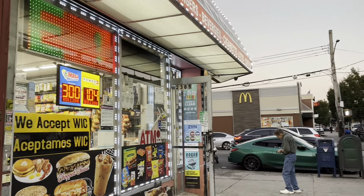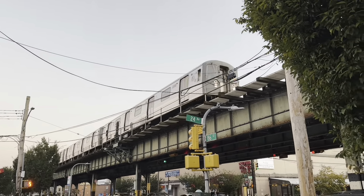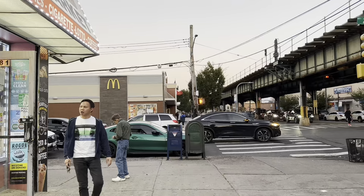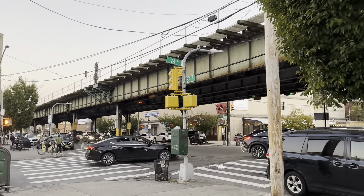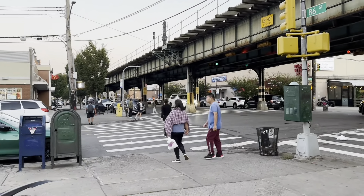There we have a deli — a Superette, sometimes known as a Superette. There goes the train, folks. What do you say we keep moving? There's the residential area. 86th Street is very commercial mostly, but the side streets are residential.